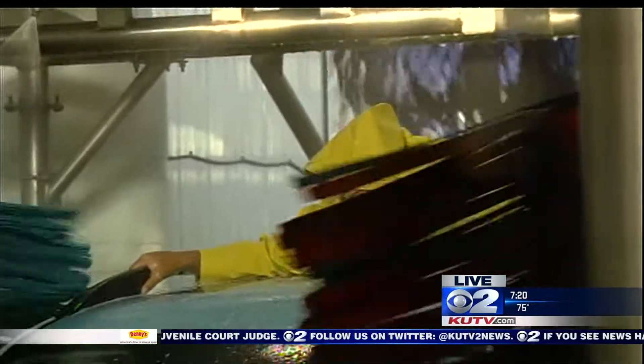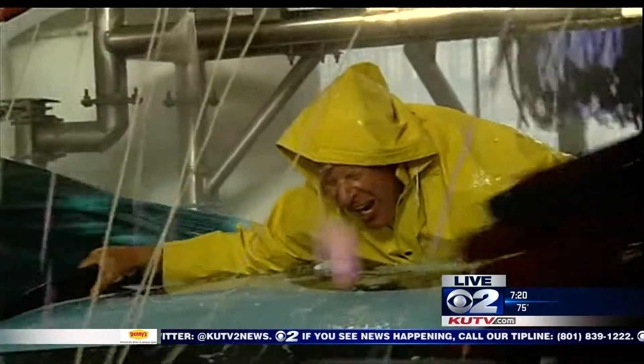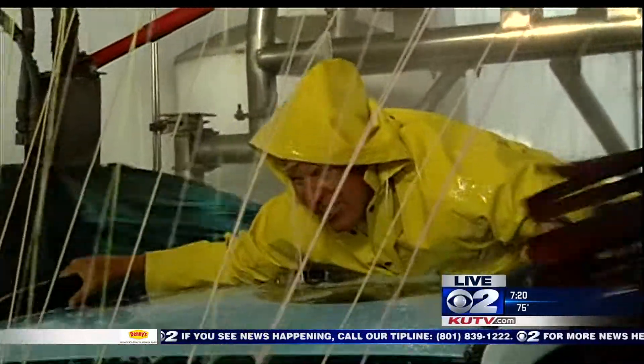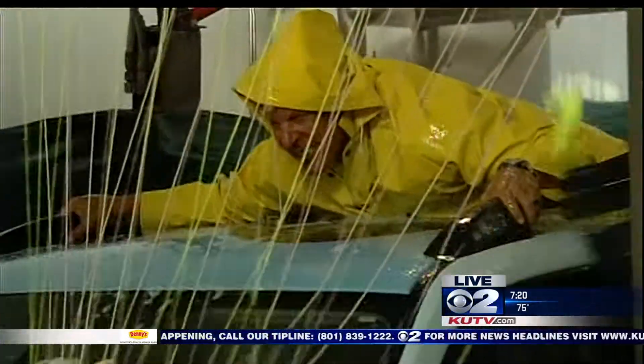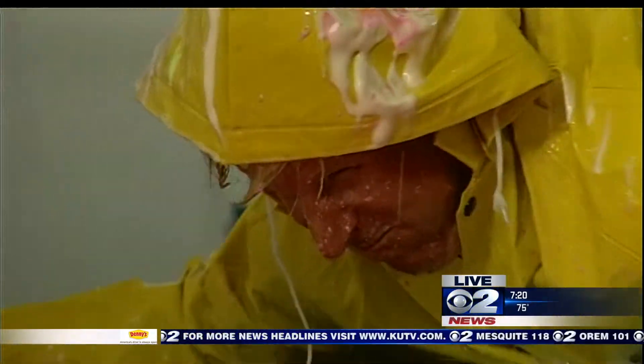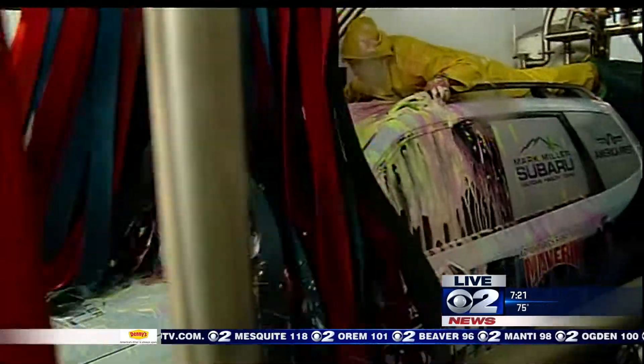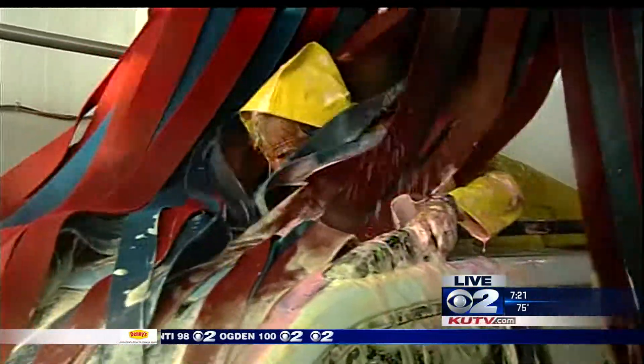Almost done. Now here's our triple foam conditioner. We're getting conditioned — triple conditioner. I used that in my hair this morning. Now it's getting worked in there — the washed spaghetti springs. Beaten by an octopus. Our final rinse.